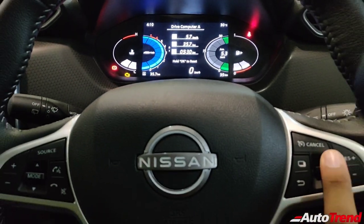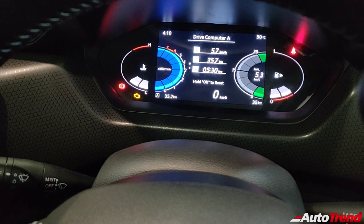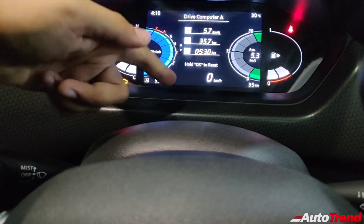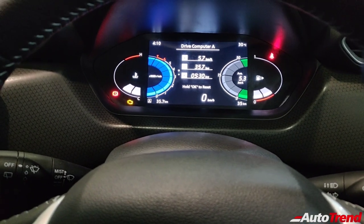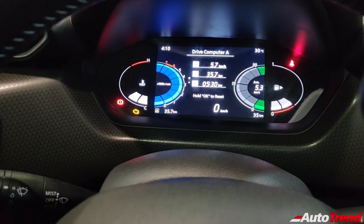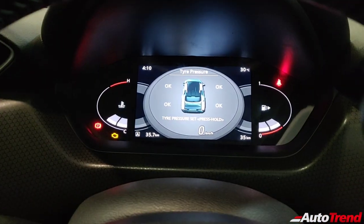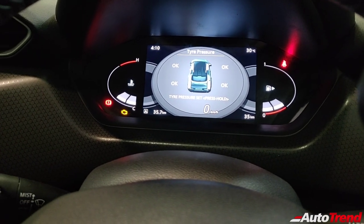Pressing the button again shows trip meter details — there's both a Trip A and Trip B. You can reset the meter according to your needs. The tachometer and efficiency meters adjust in size depending on the selected display mode. This is a very well-designed instrument cluster — surprisingly good in terms of design and finesse, even better than certain more expensive cars with a color TFT screen. Changing the display again gives you the tire pressure monitoring system — yes, this compact SUV includes TPMS, similar to more expensive cars.